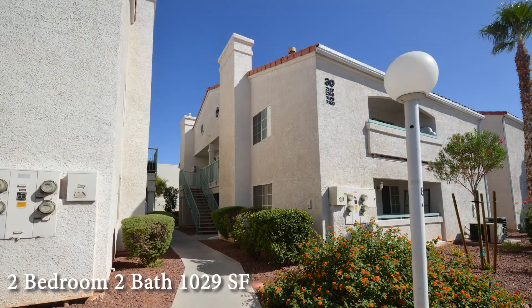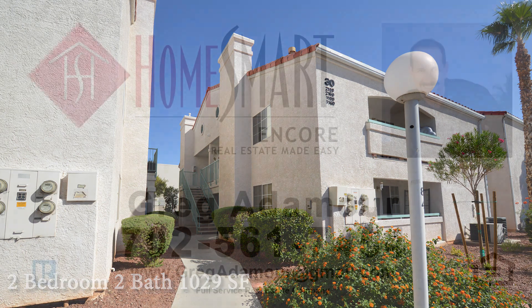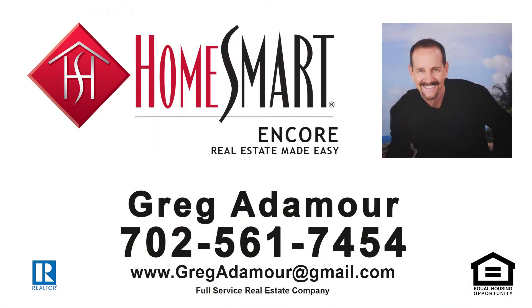This condo with two bedrooms, two bathrooms, and 1,029 square feet is now available for sale. Contact Greg Atimore with HomeSmart Encore to view this home today by calling 702-561-7454.